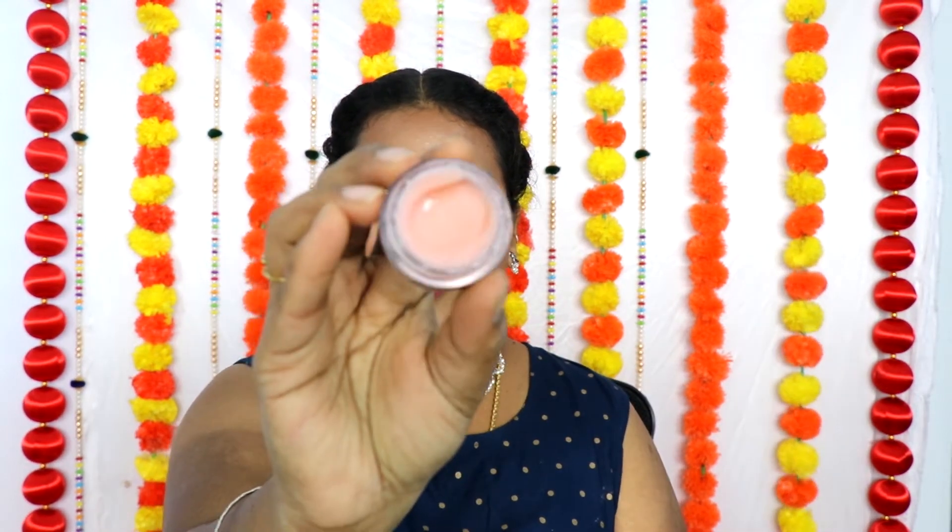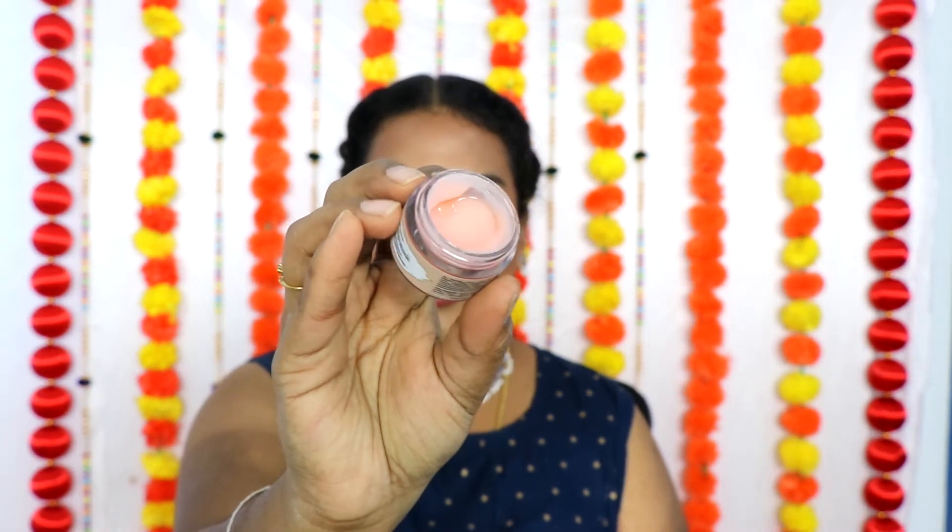Let me show you the texture of the lip mask. This is what the texture looks like — it looks so juicy and yummy, you feel like eating it, but it's not edible! You just apply it on your lips. I really like all the lip balms and lip scrubs from Just Herbs. Thank you Just Herbs for sending me these beautiful products.